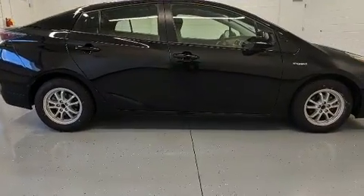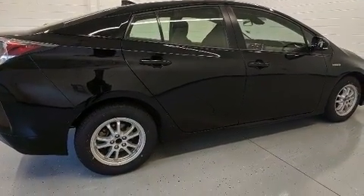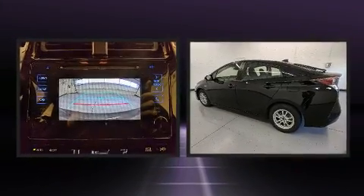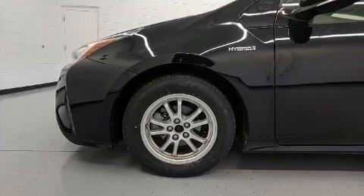Lane departure warning and remote keyless entry are also included. Storage solutions are integrated throughout the interior, demonstrating thoughtful attention to detail. Premium sound is delivered via six speakers, providing you and your passengers a sensational audio experience.